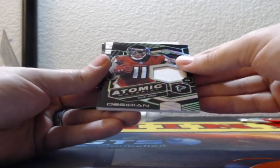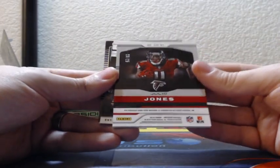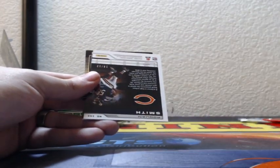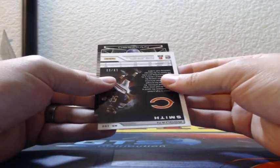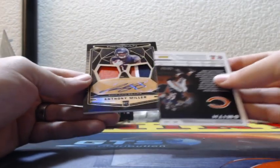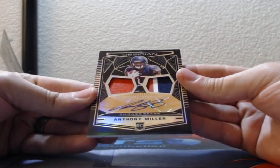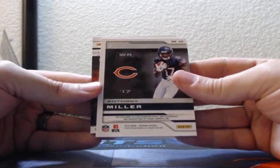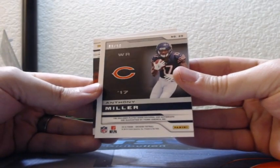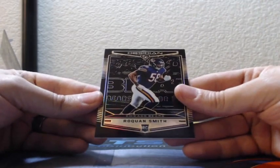Julio Jones atomic material patch for the Falcons, 23 of 25. And this is it — Anthony Miller double patch autograph: three color patch on the right, single color on the left, the Bears, 9 of 50 on Anthony Miller double patch auto. And there's Roquan, also the Bears. Chicago did well in the last box.